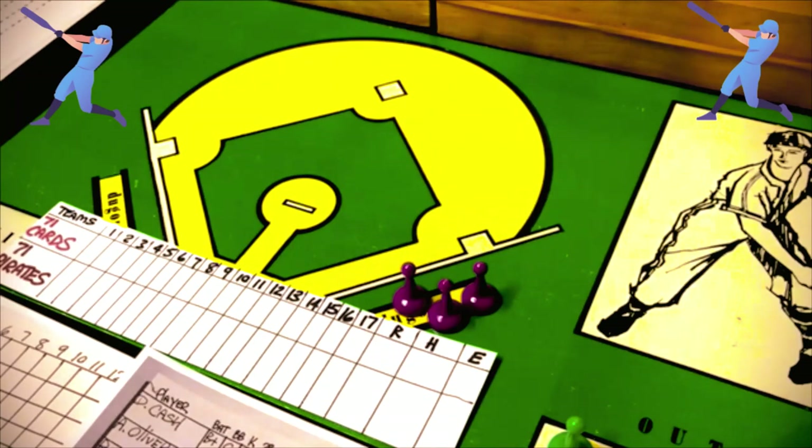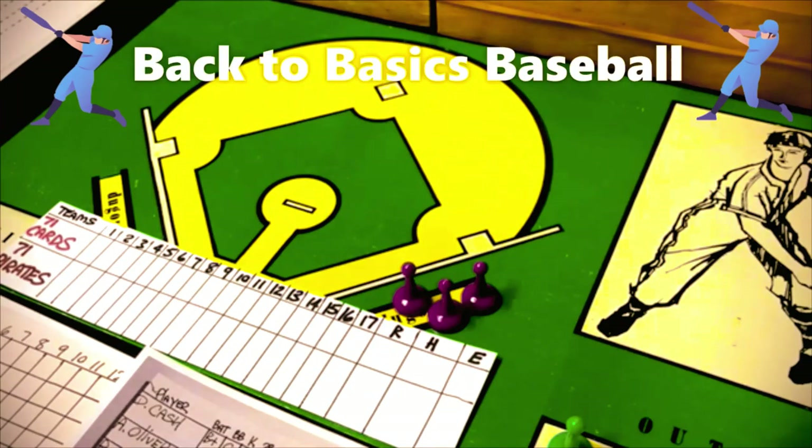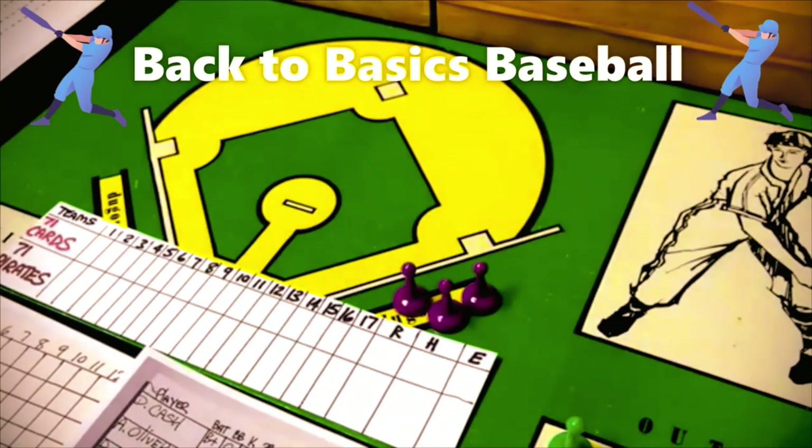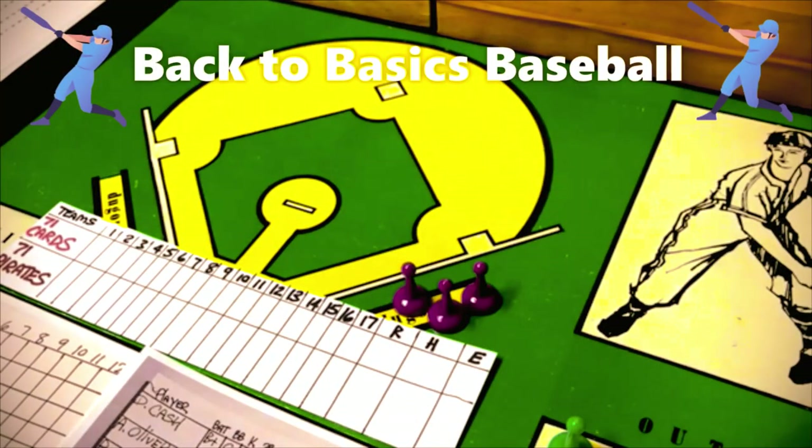It's going to be the '71 Cardinals against the '71 Pirates. The pitching matchup today will be Bob Gibson on the mound for the Redbirds, and for the Pirates will be Doc Ellis. I will put the discards right here so you can see the scoreboard and the discard pile and have an idea of what's going on.